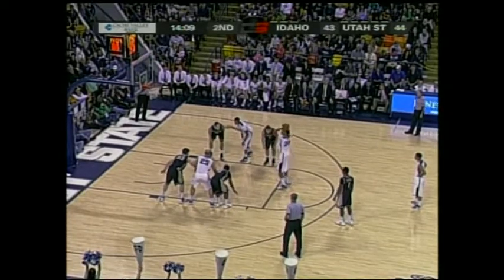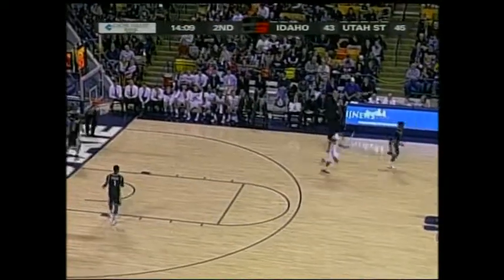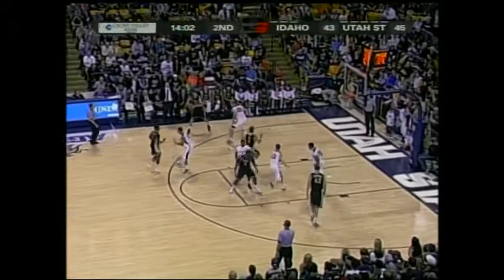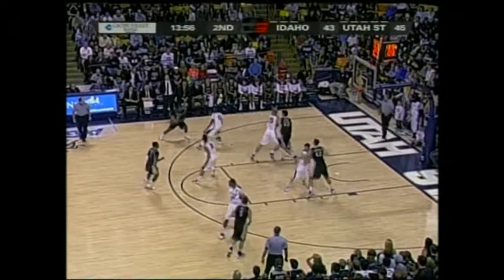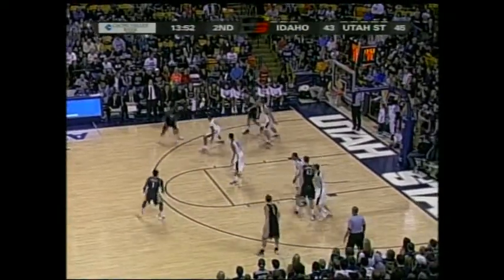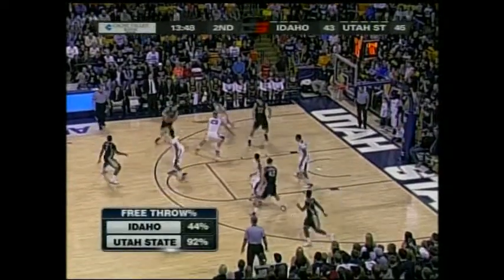Must have been a nice one-liner. Reed is now the leading scorer for Utah State with 12 points. It's been a game of runs — as soon as the Aggies get the lead, Idaho has an answer. 15 ties, eight lead changes. Douglas has really had to step up with Harris in foul trouble.